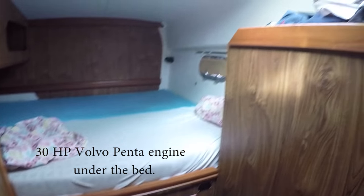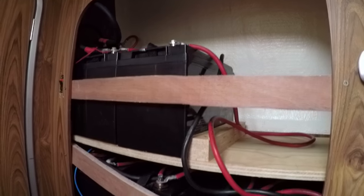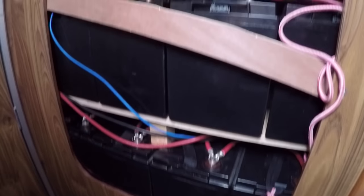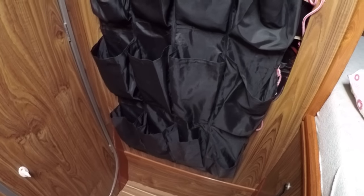In here is the last cabin on the port side and, as I said, it's exactly the same. The only difference here is that we have all our batteries — so this is all the power. We have 10 batteries. We hung this up so that you have some storage now that we took the shelves out.